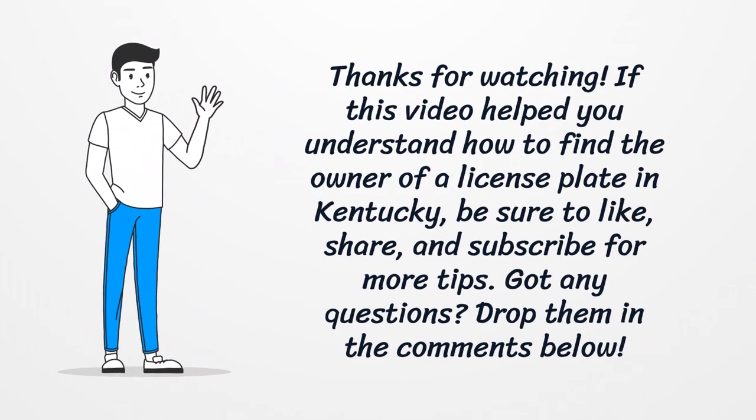If this video helped you understand how to find the owner of a license plate in Kentucky, be sure to like, share, and subscribe for more tips. Got any questions? Drop them in the comments below.